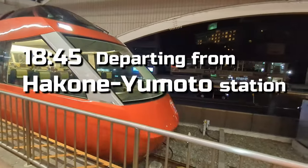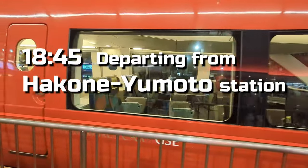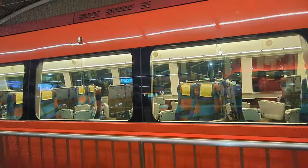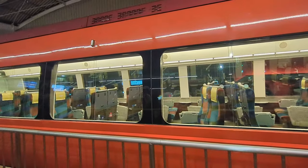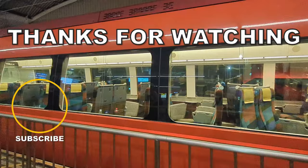If you take the 18:45 train, you'll arrive in Shinjuku at 20:10, concluding your Hakone journey. Enjoy a wonderful journey, taking into account your energy and preferences. Thank you for watching.